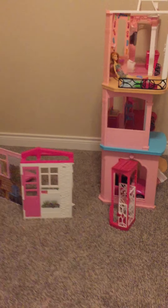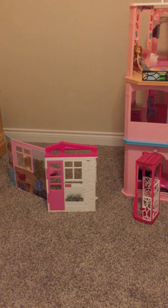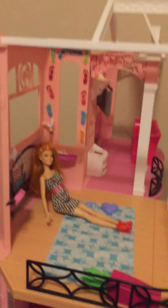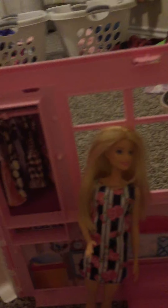Hi guys! Today I'm going to show you two room tours of my Barbie houses. First we're gonna start with this tiny house here. The elevator broke - it's connected to this house but it broke. Anyways, this is blonde Barbie's house.